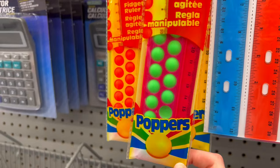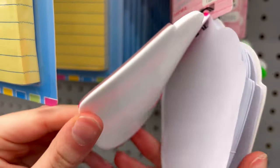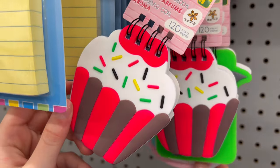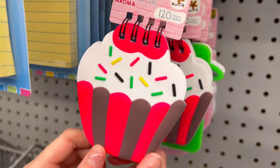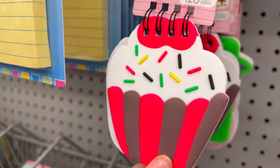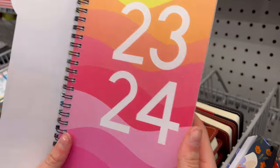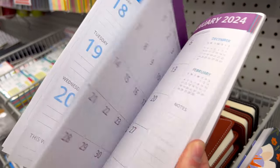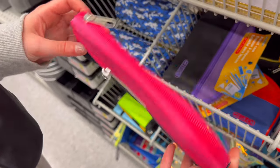I found this really cool 20-centimeter fidget ruler — it has some green in it but it's mostly pink so I think I'm gonna take it. I also found these tiny mini notebooks, maybe for tiny notes or to draw something. There's a unicorn one and a cupcake one — I think I'm gonna get the cupcake one. And there's also this really cool student agenda that has a lot of pink in it, so I think I'm gonna take this too.